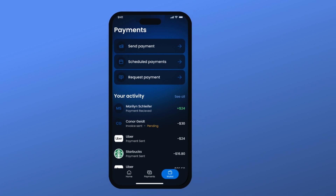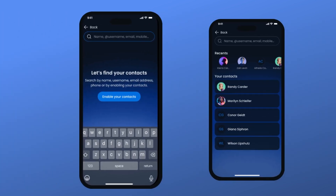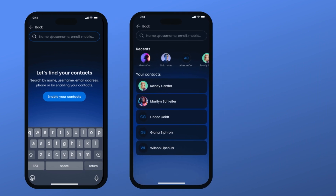If you want to transfer to one of your contacts, just enable the contact list, select the person, and complete the transfer.